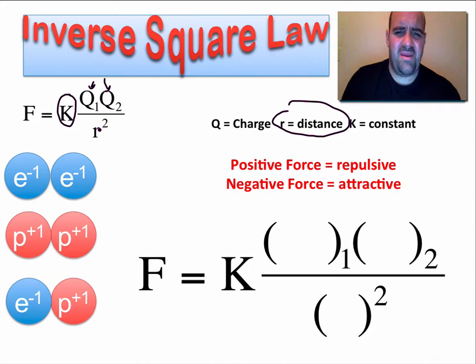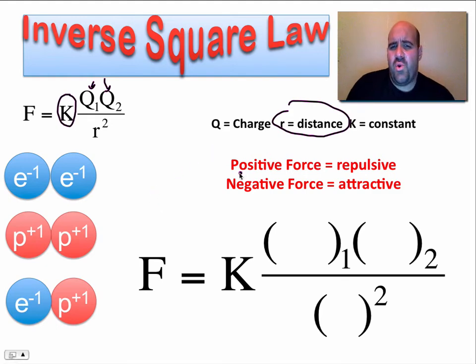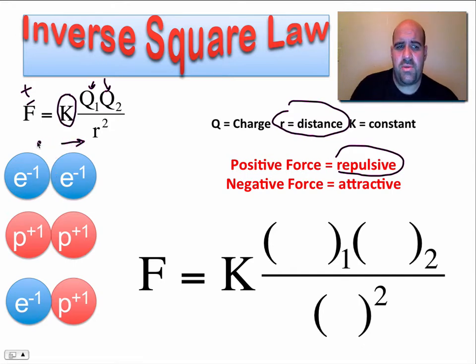It looks a little complicated, but it's not really that bad once you do a few problems. In Coulomb's Law, if you get a positive value for F, the force is repulsive. To explain why: let's say we had two electrons next to one another. An electron has a charge of negative one, and negative one times negative one is a positive one. So the force in this case is positive — and that is repulsive.